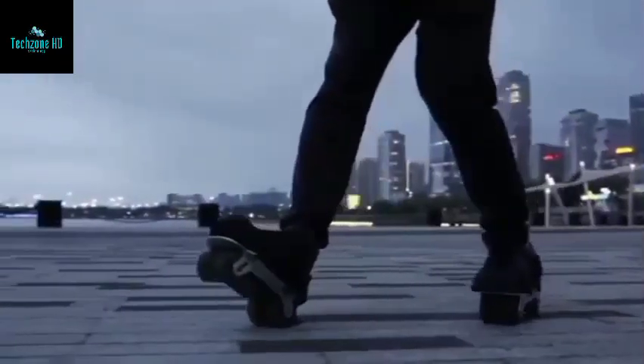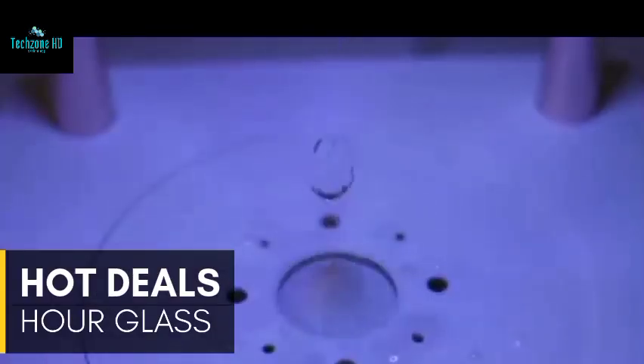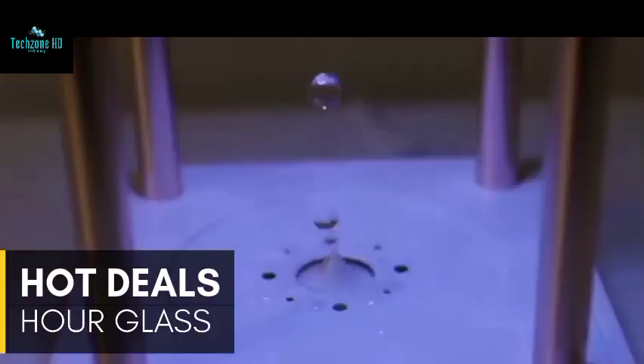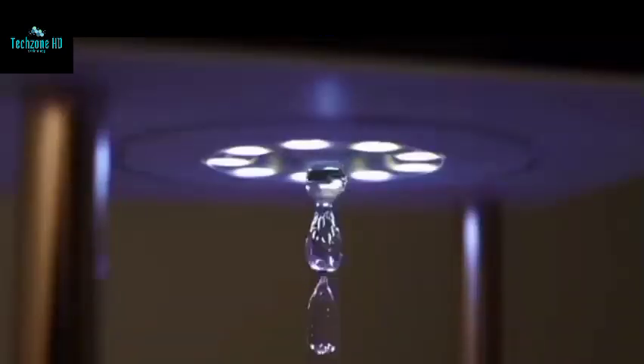If you've ever seen an hourglass, you'll recognize this gadget. There is clearly something wrong with it. Instead of sand, this device makes use of water. Take a look at the water drops — are they rising upward? This is where the magic happens.